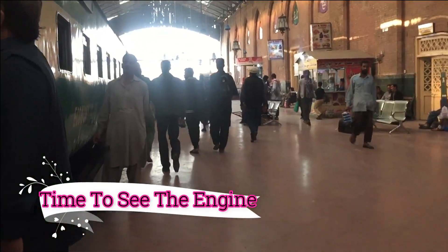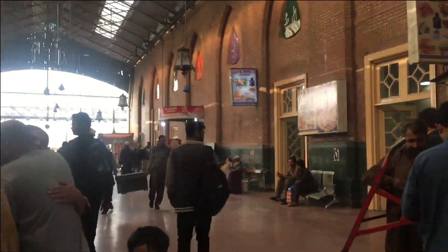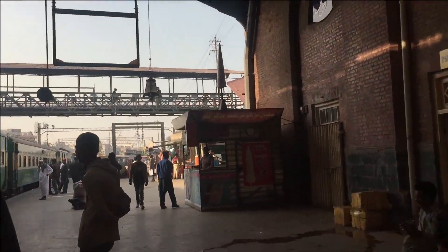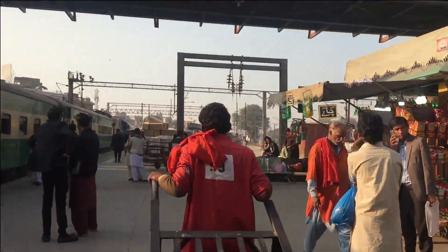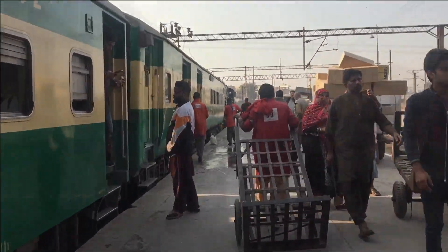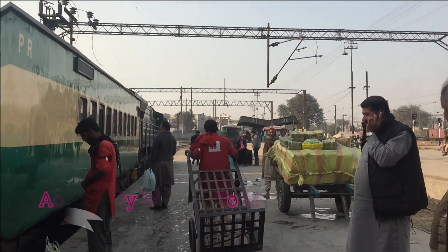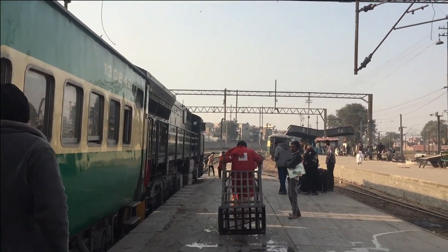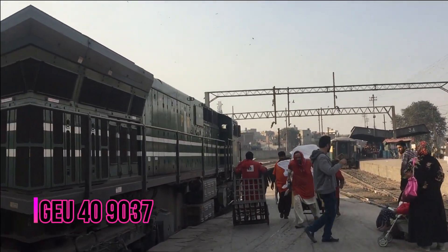Let's go towards the engine. This is a very young railfan who comes to the rail fanning here. His name — he called me and he didn't want to come, but I convinced him. This is the Boti 9037.